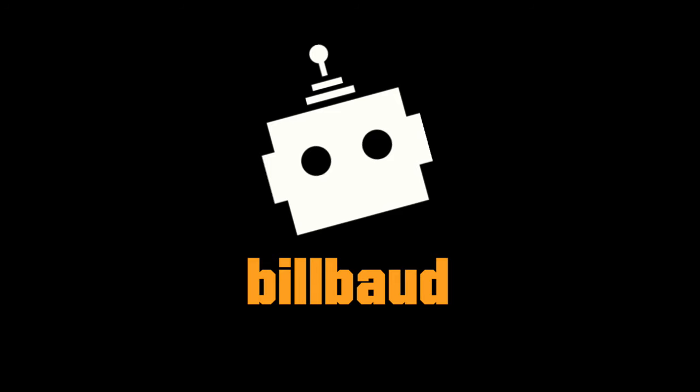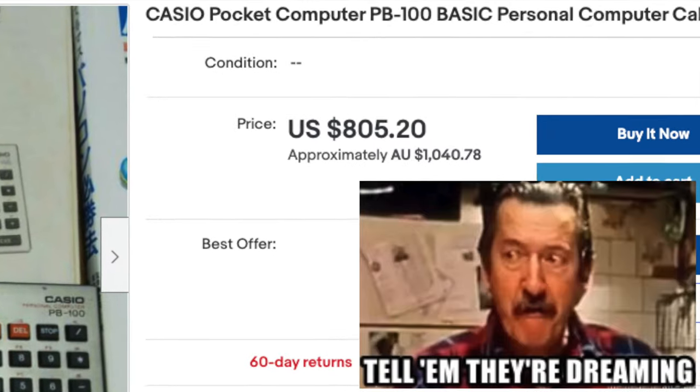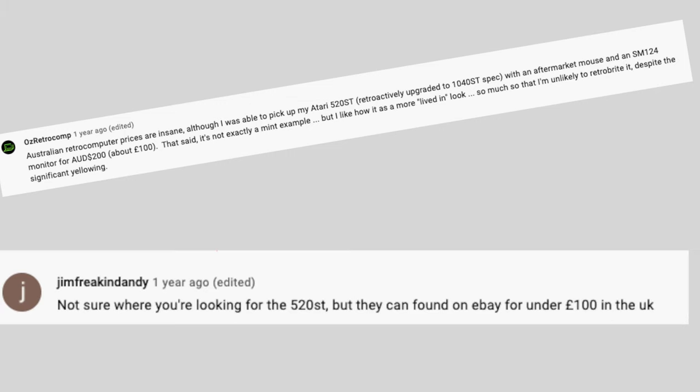Welcome to Billboard. Since my last video on the top 10 collectible computers, interest in vintage computers has increased even further. In fact, some of the computers are fetching higher prices than I suggested only six months ago. And some of the comments you left suggest that prices do vary wildly in different parts of the world.